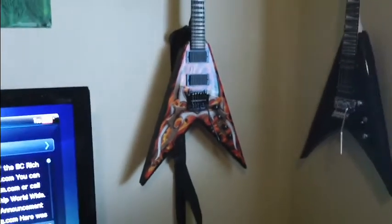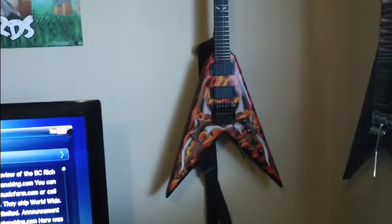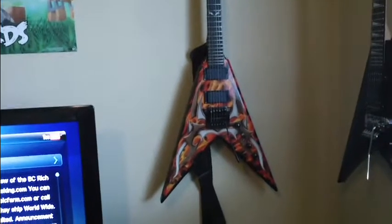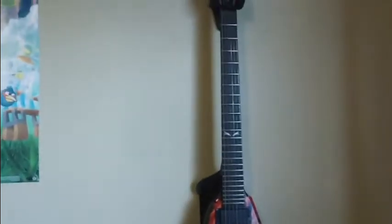And the headstock — this is a second generation Kerry King V with active pickups. It's an import but still not too shabby. Does the trick. Plus I did the headstock — that's badass.